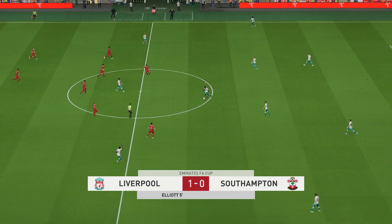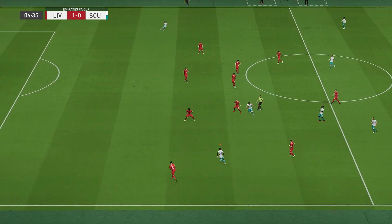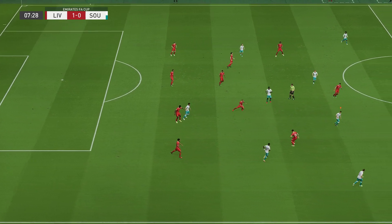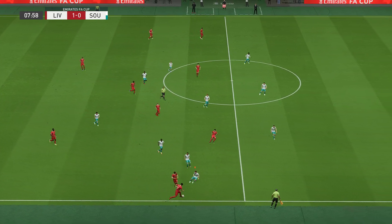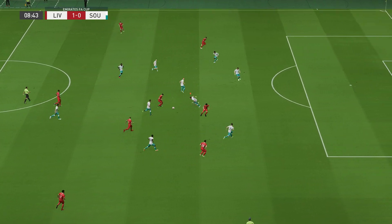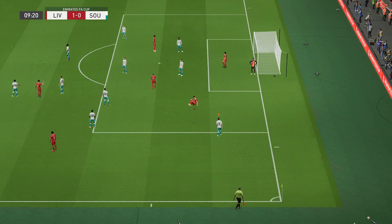And back on the way. One-nil it is. Che Adams. A really single-minded piece of defending to make sure nothing untoward happened. Superb effort to keep it in. Jota.